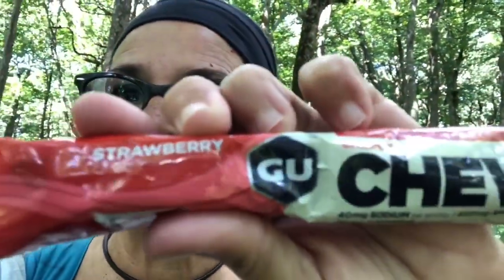A quick pit stop — some water and some of these chewy strawberry things.